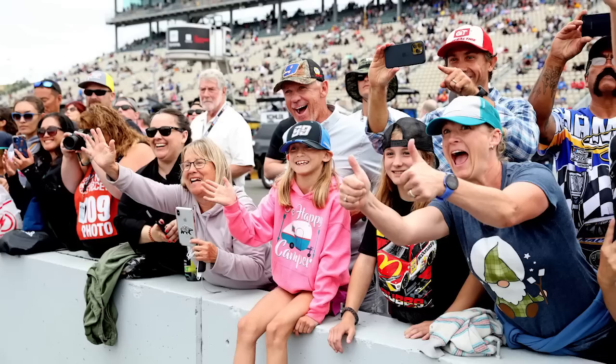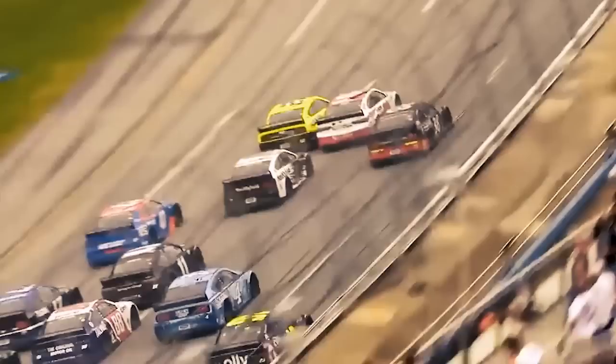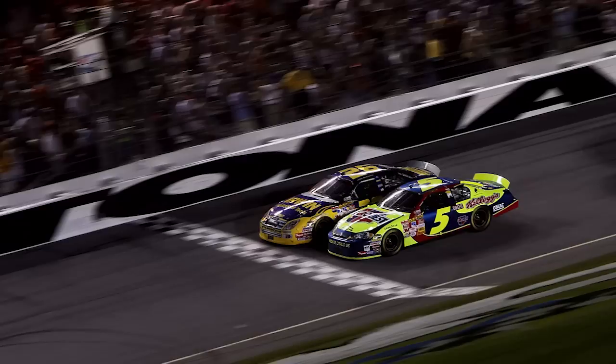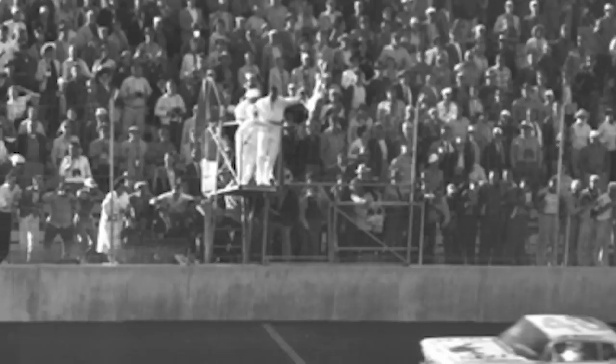Dale Earnhardt finally won the race that had plagued him for so many years — an accomplishment so well deserved that every member of every crew came to congratulate him. A finish that made almost every NASCAR die-hard fan happy, though if you showed it to someone outside the fan base they would probably shrug it off. If we want to find a finish loved by all, we need things to come down to the wire. To find the greatest finish in NASCAR, we have to look at the most thrilling finishes of all: the photo finish — a finish so close you have to rely on replays or images to confirm the winner.